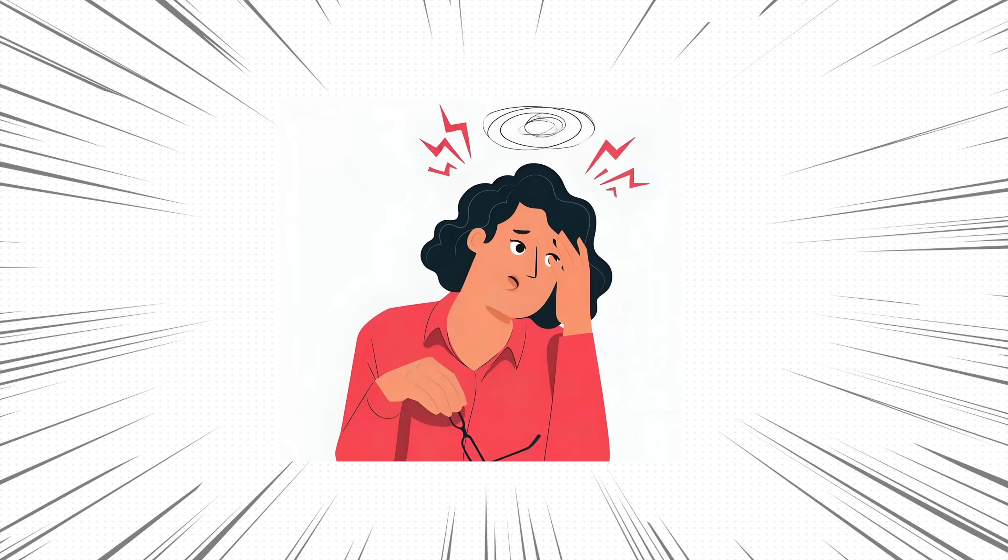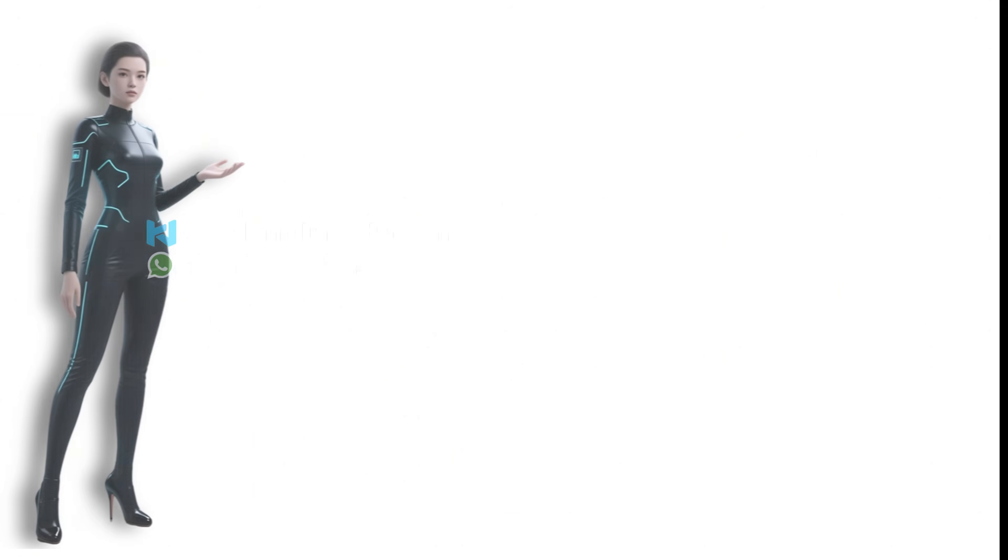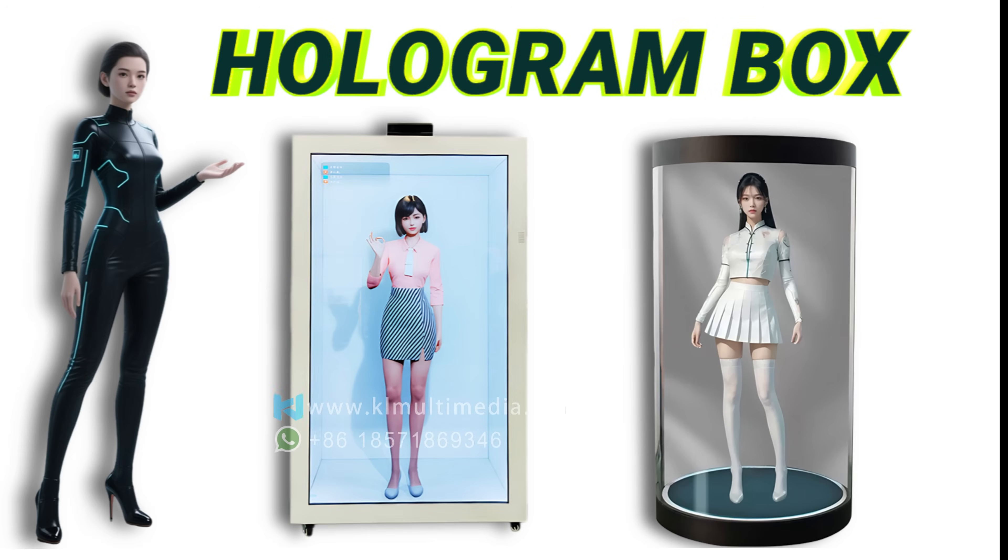Have you also encountered these common pain points when using AI digital human systems? No worries — Clida AI Avatar solves all five major pain points in one go.